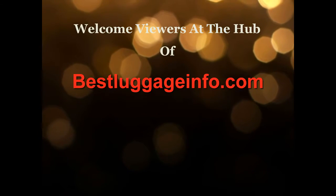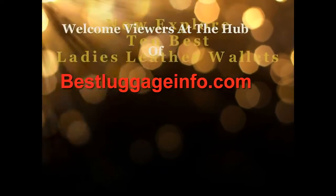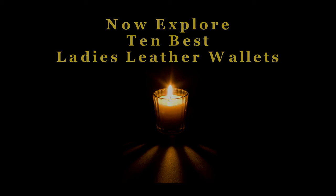Welcome viewers to this channel. We are providing best product reviews and comparison guides from thousands of products and brands. Now explore 10 best ladies leather wallets one by one. Let's enjoy the best show.